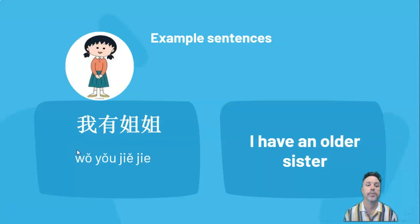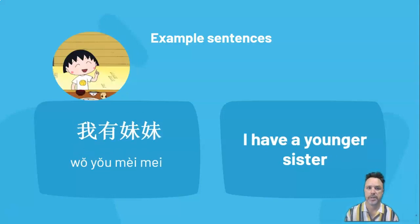So a couple of examples. 我有姐姐 (wǒ yǒu jiějie) — that means I have an older sister. Another example: 我有妹妹 (wǒ yǒu mèimei) — I have a younger sister. That's basically the same as English in the order of the words. You can see that you don't need to say 'a' in there; you can just literally say 'I have little sister'.